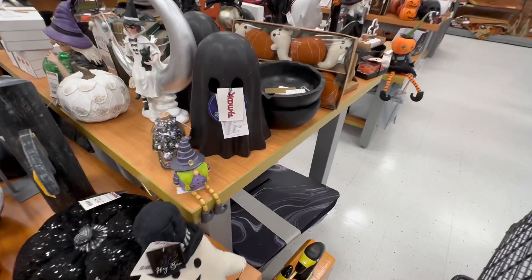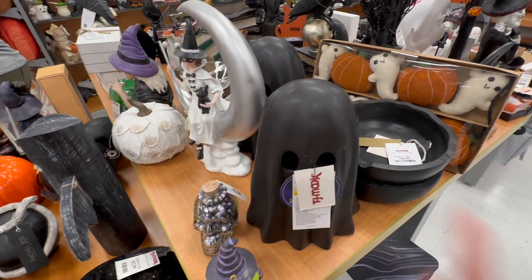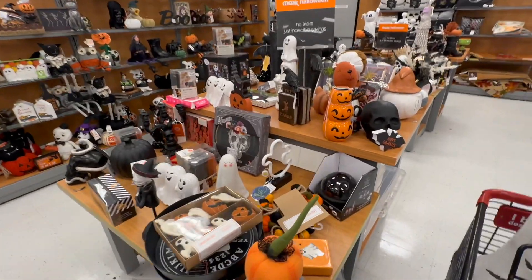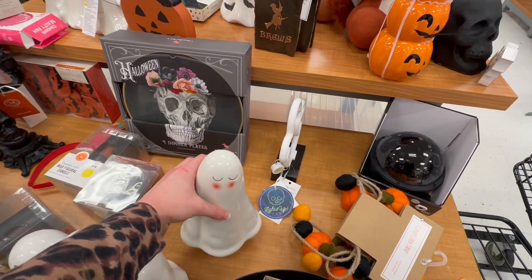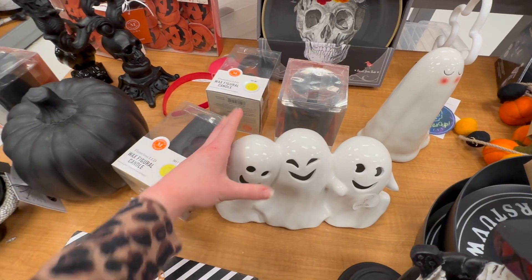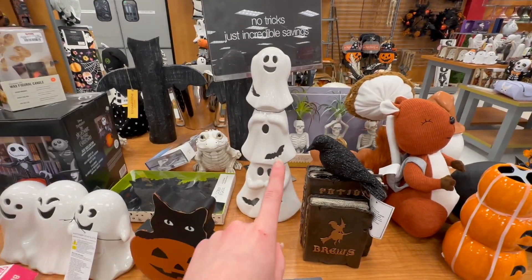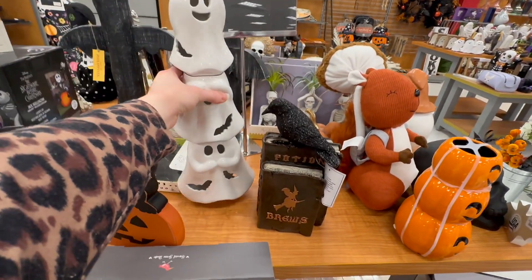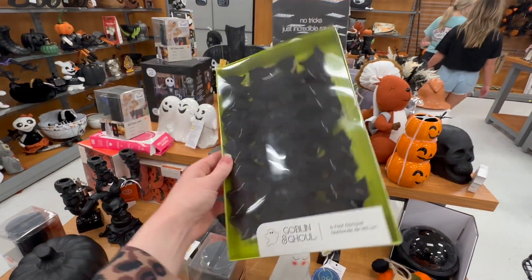There's a black ghost for $12.99 — I don't know how I feel about a black ghost, but it's cute if you're going for a black aesthetic. Here are some more cute pumpkins, including one with rosy cheeks for $7.99. There's a set of three for $14.99, and another set of three stacked in the 'hear no evil, see no evil, speak no evil' style with bats on them also for $14.99. There's also an adorable bat garland for $12.99.